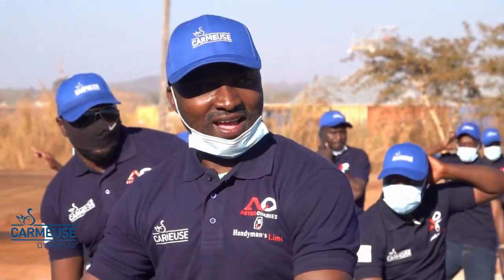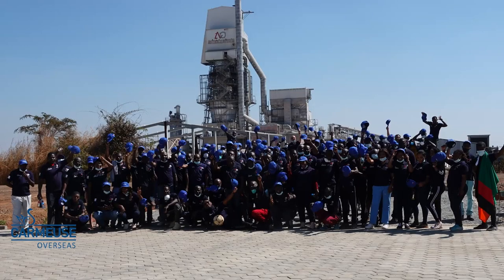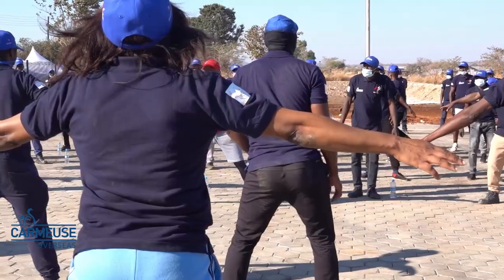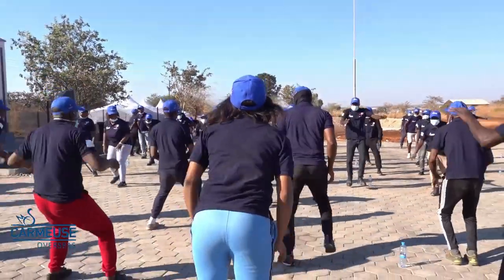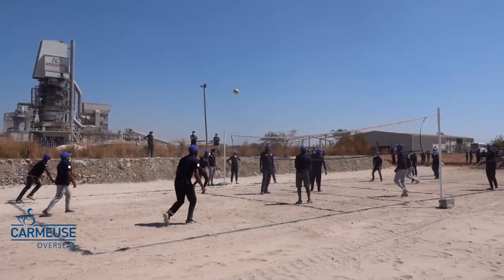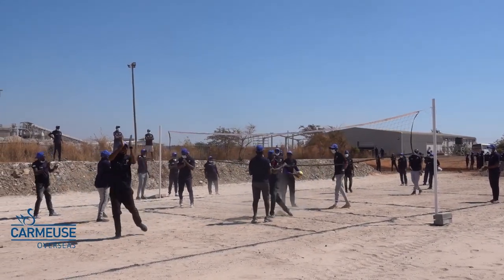Starting with our health day, held on the 30th of July. This is an important day for our team of approximately 140 people — an initiative to create team building through a day full of sport activities, laughter and fun. Handyman's has even built a pitch to host different sport events throughout the year to keep the spirit of this day going.